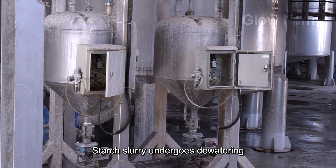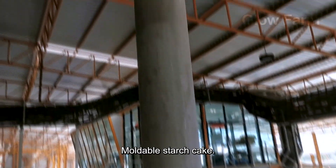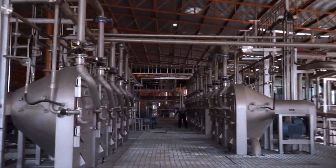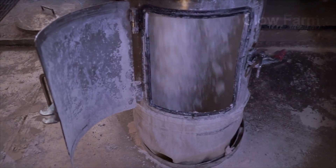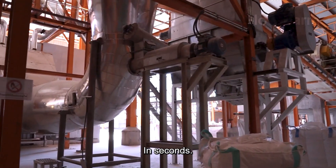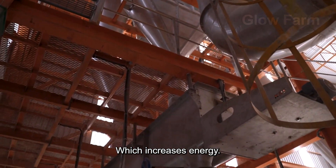Next, the starch slurry undergoes dewatering using a filter press or rotary vacuum filter, depending on the size of the plant. This step reduces the moisture content to 40–45%, creating a soft, mouldable starch cake. The next stage is drying. Using flash dryers, high-speed hot air evaporates the remaining moisture in seconds. The heat source is usually from biomass furnaces, which increases energy efficiency.